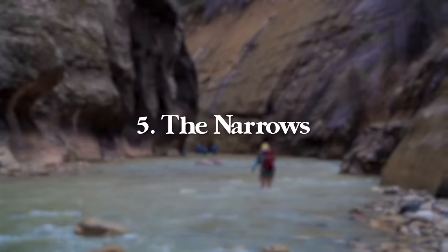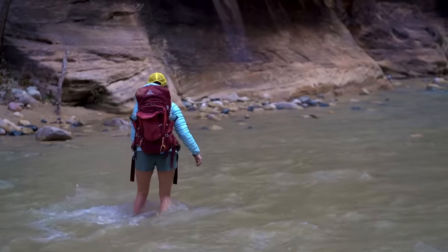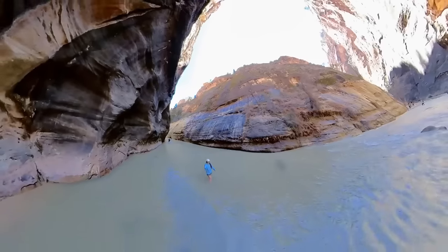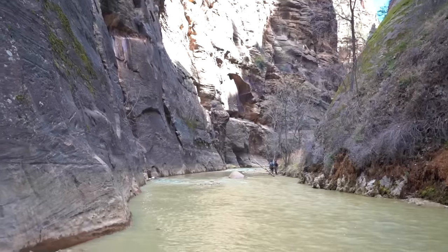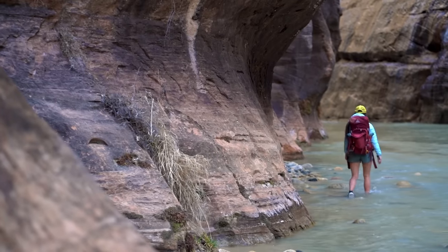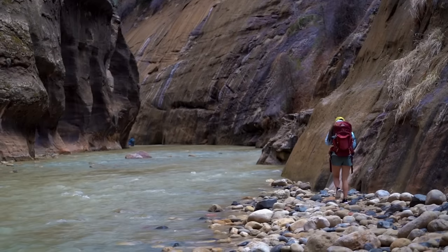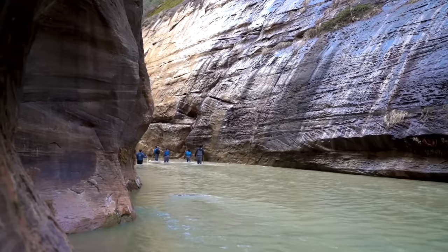Next up is the Narrows, my favorite hike in Zion National Park and one of the most famous hikes in the park. At the very end of the shuttle scenic drive, you walk roughly a mile along the river before reaching the slot canyons that mark the start of the Narrows. From here, you'll be hiking in ankle-deep to waist-deep water, depending on conditions, rainfall, and the time of year.